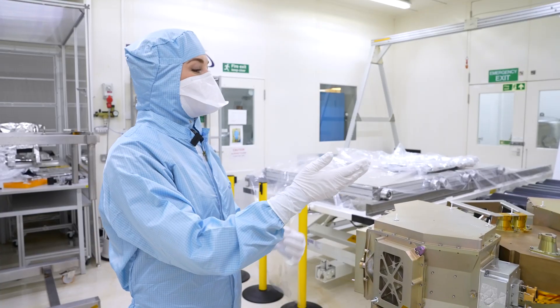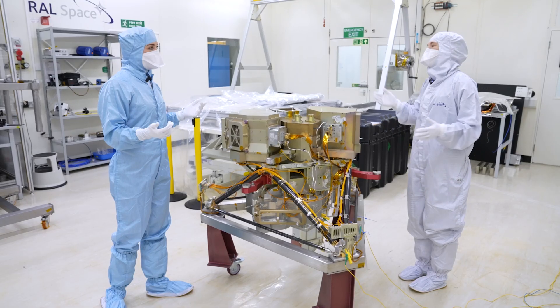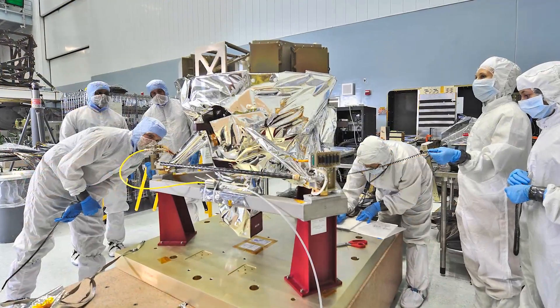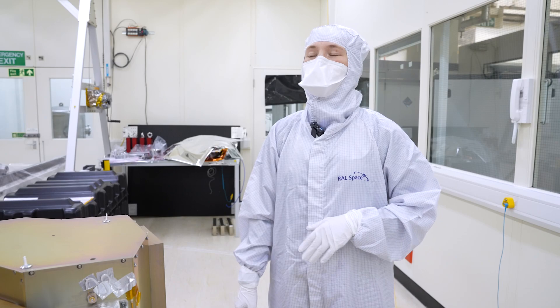How does it feel to be part of something so important? Oh, it's very exciting. Some of the scientists and engineers have been working on it for 20 years now, so it'll be amazing for them to finally get results down from the instrument.